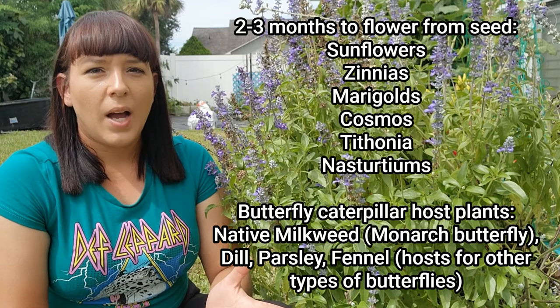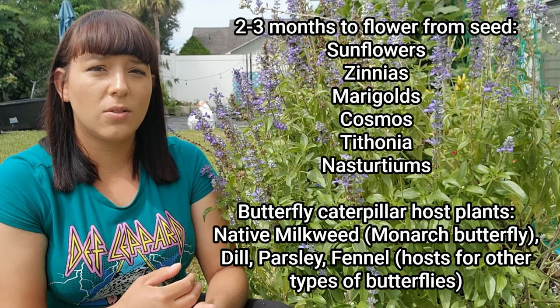One thing about milkweed you should just expect — because it's totally normal — is that it does attract a lot of aphids and these little red and black milkweed bugs. Your milkweed is going to get them, there's nothing you can do about it, and yes it can look a little bit gross, but please do not spray the plants with any kind of treatments. Leave it alone. Plant the milkweed for the monarch butterfly caterpillar. If you spray any kind of treatment you would be killing those monarch butterfly caterpillars.